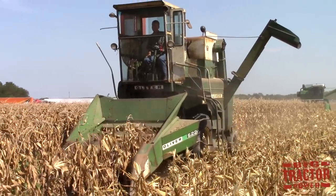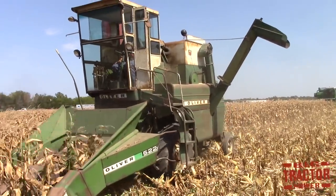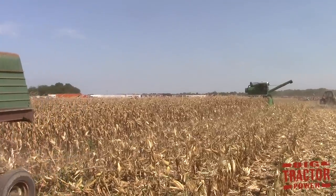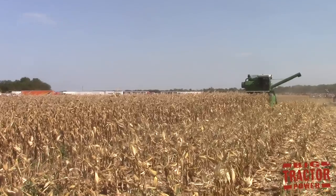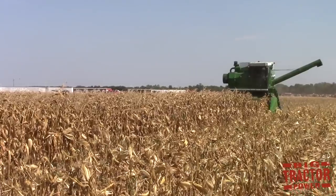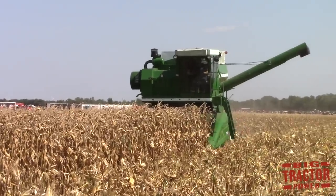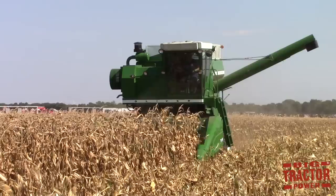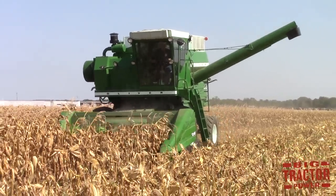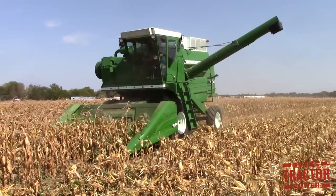Big Tractor Power is also working on some white farm equipment history with classic combine harvesters. Here we can see an Oliver 525 combine with a 522 two-row corn head filmed in Rantoul, Illinois, followed right behind by a big Oliver 7800 combine. The Oliver 7800 was the last combine produced in Oliver colors back in 1974 before the company transitioned to white farm equipment. It was built in Brantford, Ontario at the Cockshutt combine factory. This combine is owned by Jake Ziegler, and we already have a video up on Big Tractor Power YouTube featuring his 7800 harvesting corn.